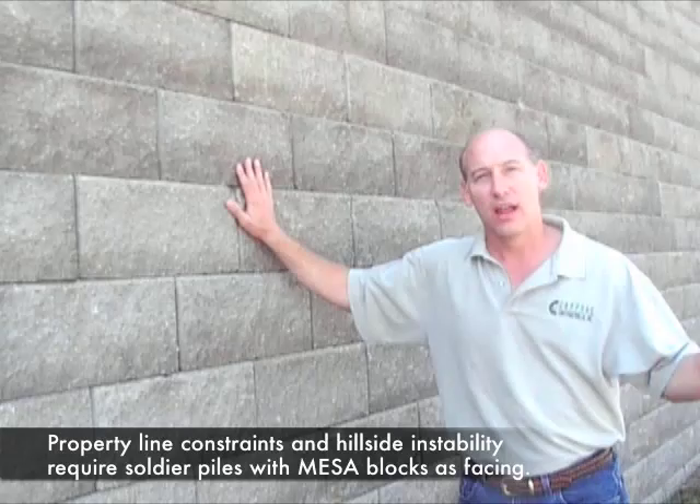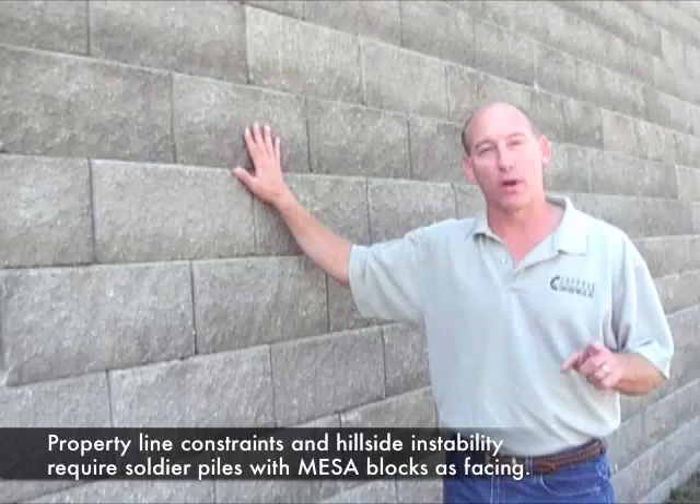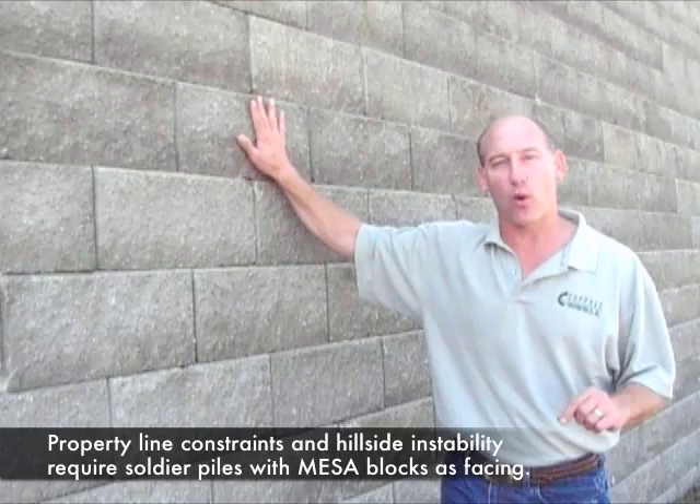We have another video that discusses soldier pile walls with tiebacks. What we did here is we constructed a soldier pile wall with no tiebacks — it cantilevered out of the ground. The soldier piles are steel beams that are about three to four feet behind this wall face. That soldier pile wall is actually the wall that's doing the work to hold this hillside up.